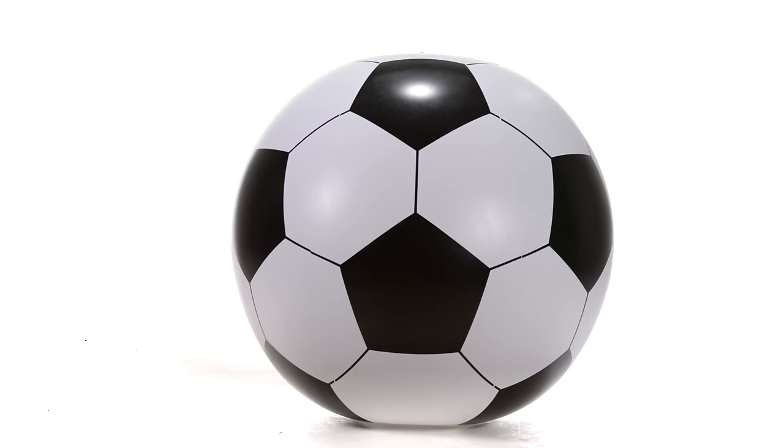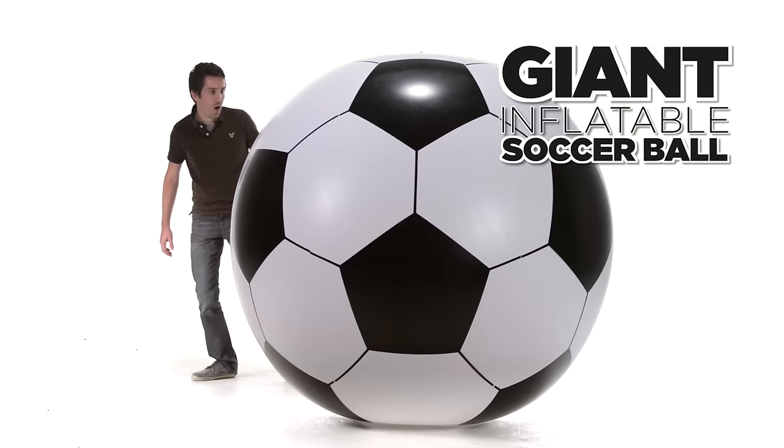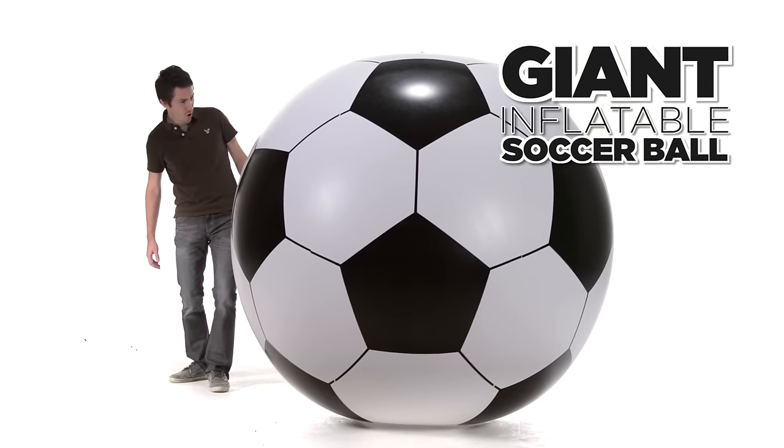Even though it's the world's most popular sport, not everyone's excited about soccer. And even if they love it, they're not necessarily excited about playing it. Until now. Introducing the giant inflatable soccer ball, which stands at an impressive six feet tall.